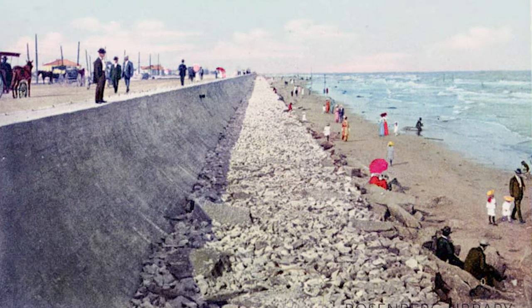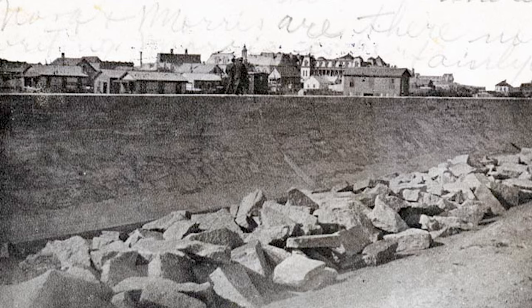With the addition of the seawall after the 1900 storm, more and more visitors began to come down and visit Galveston Island, specifically to spend time on the beach. By the 1930s, it became extremely clear that the island needed to find a way to keep the beaches intact.